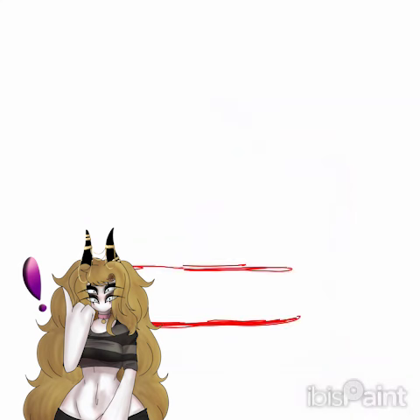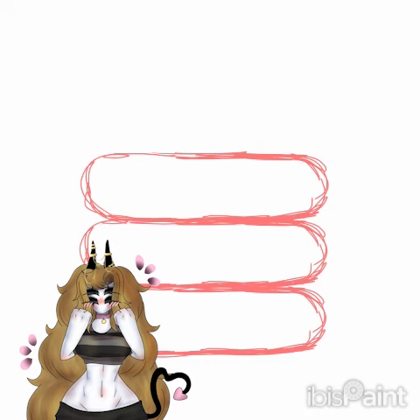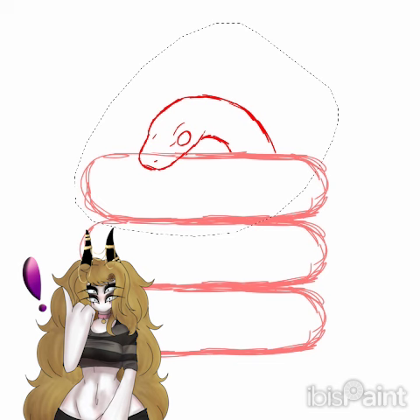Hey, it's Rev. It is yet another day of Snake Stacks, a series where I draw snakes and donuts. And for today's little buddy, it is the Red Stripe Ribbon Snake, which is endangered.